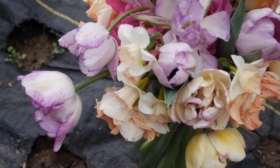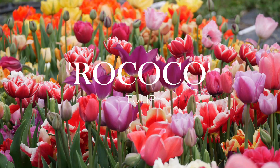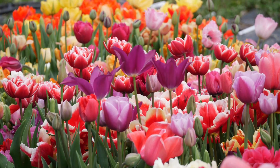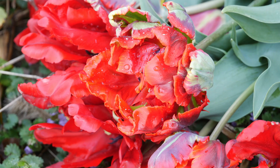Next, we have one called Rococo — I'm not quite sure how to say it. This was actually another replacement for something I ordered. It is a red parrot, and red parrots are just not something I would normally go with. It's very pretty, but I just don't know what I would arrange it with. I need to really expand my color horizons here in the yard.